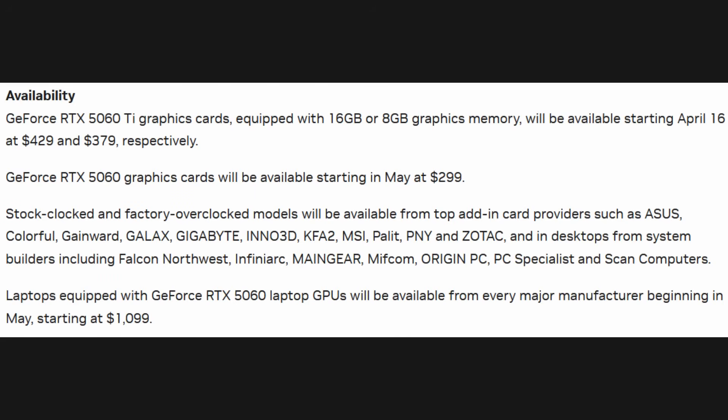Since we're talking about pricing, this is where a lot of the frustration actually comes from. Nvidia technically announced two variants: the RTX 5060 8GB and the 16GB model. On paper, their suggested prices were $380 and $430 respectively. Not exactly cheap, but when you consider the pricing on the 4060 series, it is a bit of an improvement and it could be worse.